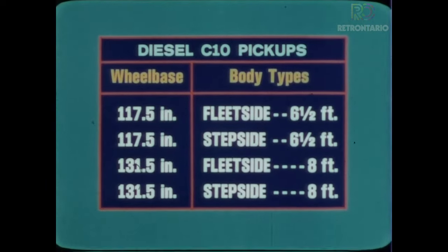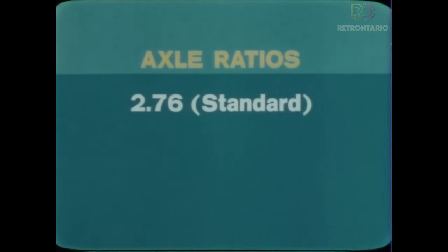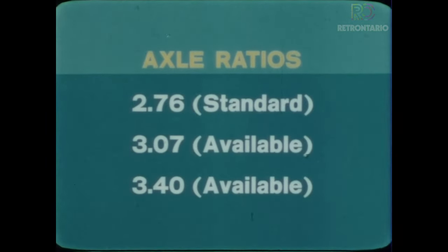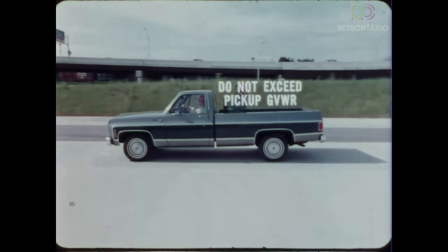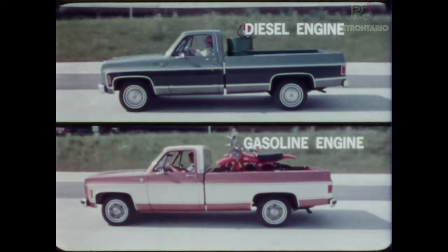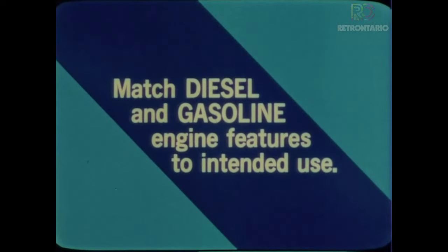The diesel engine is available in both C10 fleet-side and step-side models with long or short wheelbase. Depending on the performance required, besides the standard 2.76 axle ratio, two additional ratios — 3.07 and 3.40 — are available. There are five gross vehicle weight ratings, from 5,300 to 6,200 pounds. As with all trucks, the gross vehicle weight should never exceed its gross vehicle weight rating. Diesel and gasoline-powered pickups have different features that make each suited for certain uses, and it is very important that these features be matched to the truck's intended use.